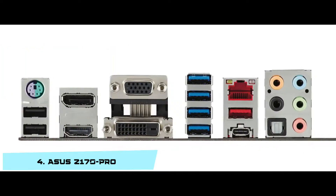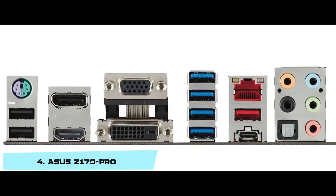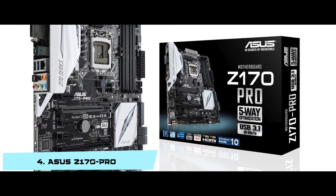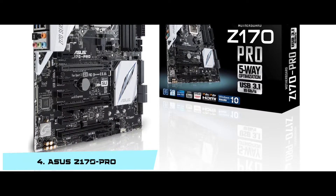Bottom line: it is the best motherboard for i7-7700K and GTX 1080. It has a small form factor, ATX, and a Z170 Intel chipset. And it supports Celeron, Core i3, i5, i7, and Pentium processors.